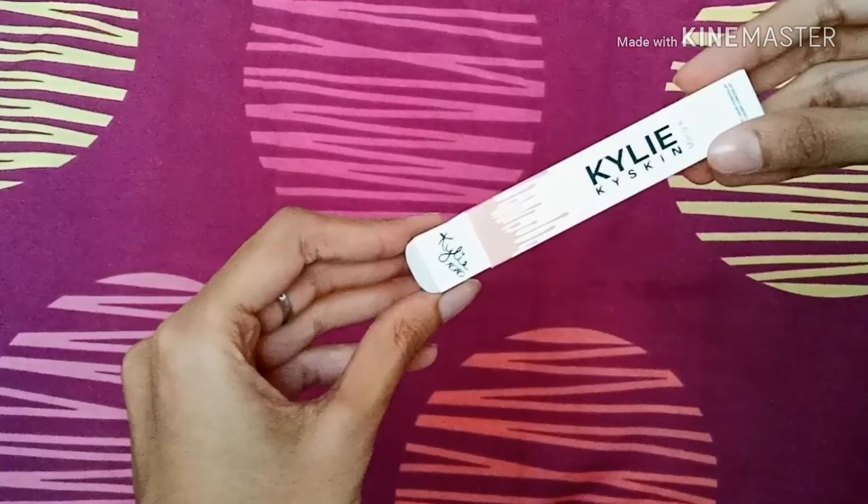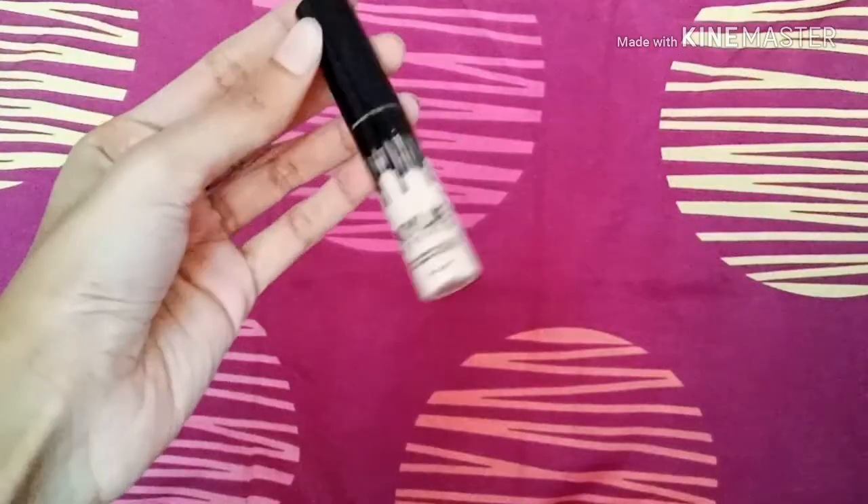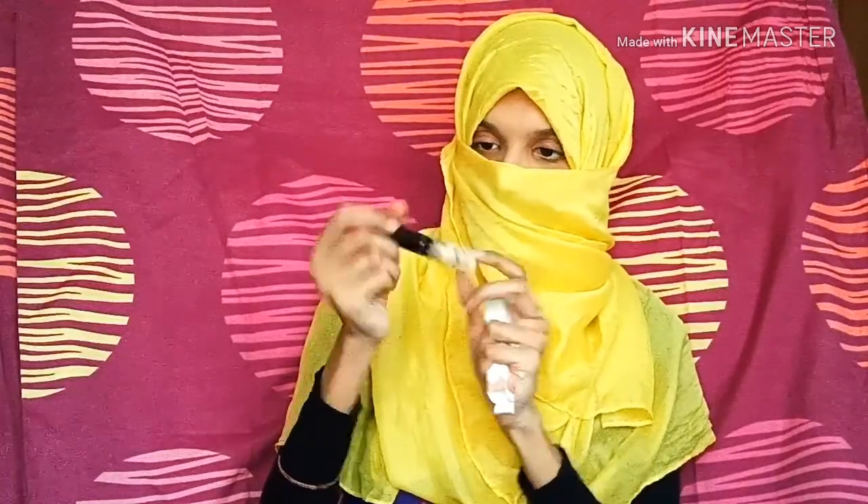The next item is this Kylie Skin matte liquid concealer in the shade Maria Pay. It's a nice highlighting concealer for under your eyes. I'm really interested in trying out how this works on my skin. So I was on the hunt for some really good eyeshadow palettes and I went a little overboard while purchasing this haul.